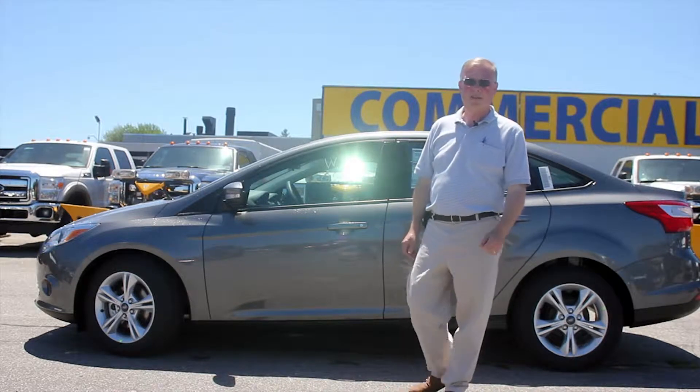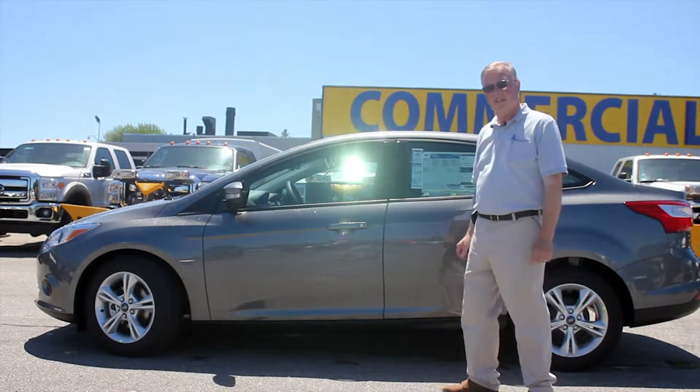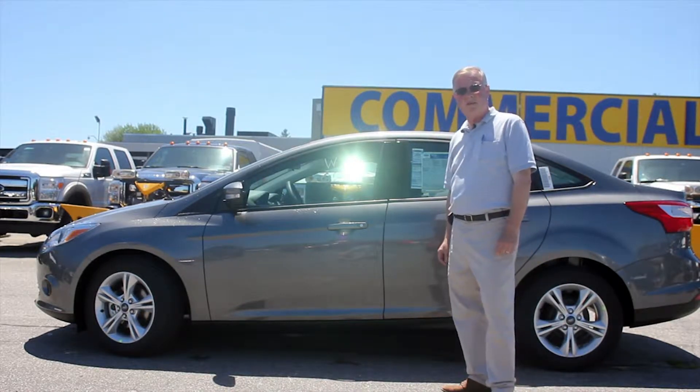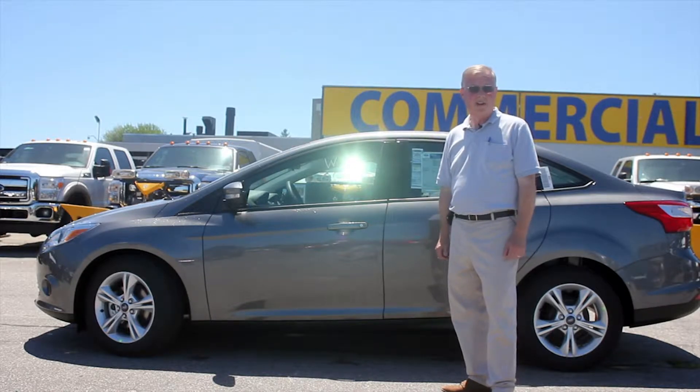Hello, my name is Kevin Callany and I work here at Rowe Ford Sales. I just want to take a little time today to talk about one of our best-selling cars. It's a 2013 Ford Focus, recently named World Car of the Year. It is the world's best-selling car right now.